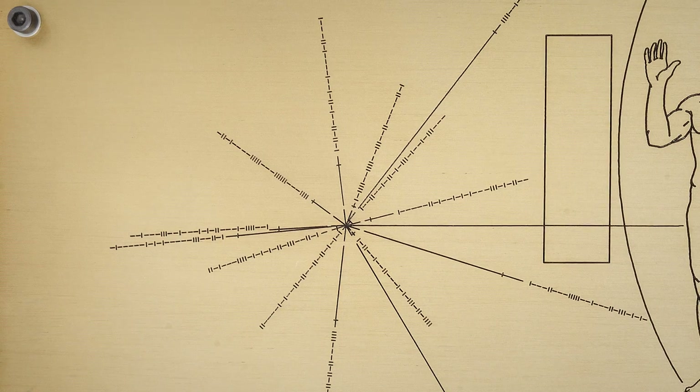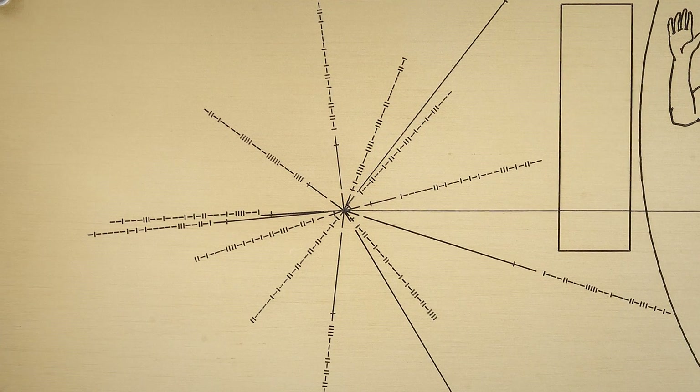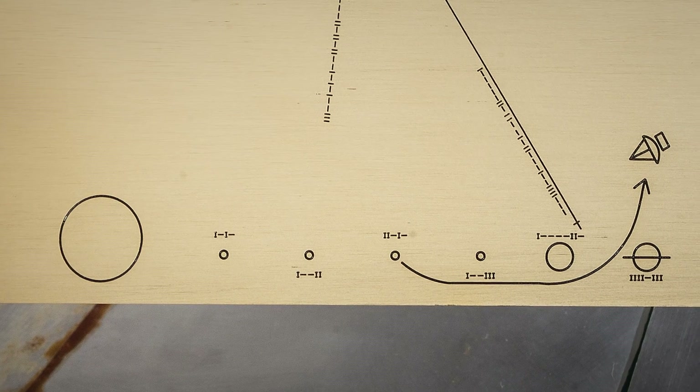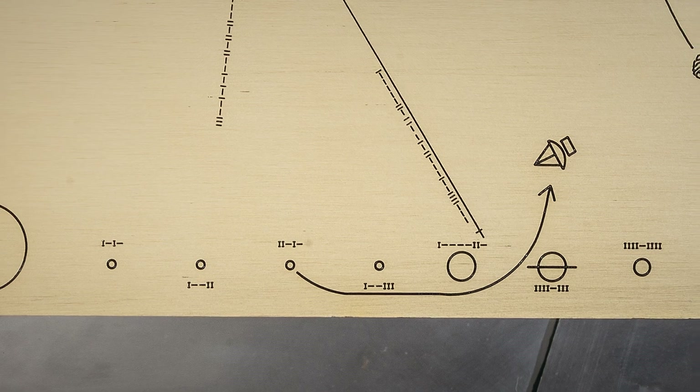These lines, measured from known stars called pulsars, represent the Earth's location in the galaxy when this mission was sent out into space. At the bottom of the plaque is a depiction of the spacecraft leaving the Earth, going to Jupiter, and then leaving the solar system.